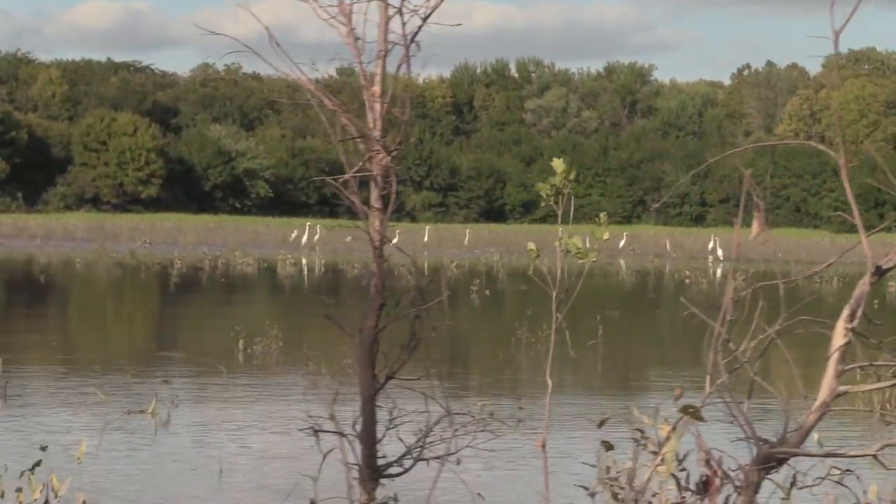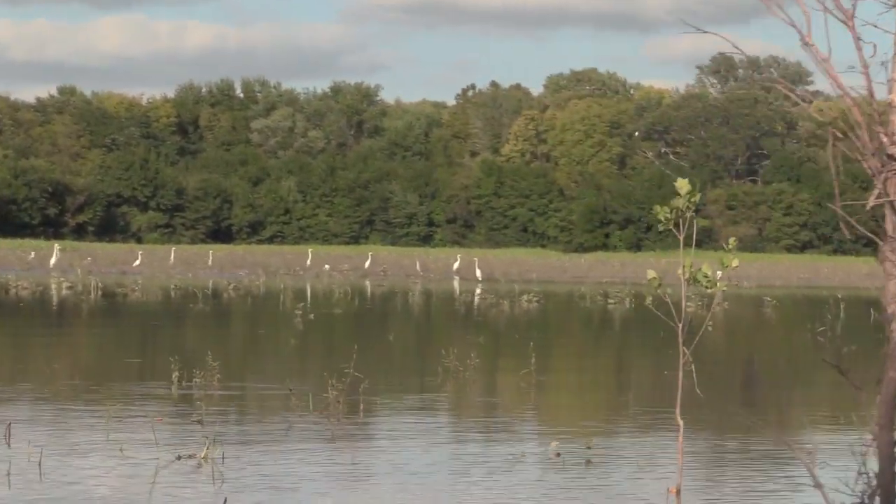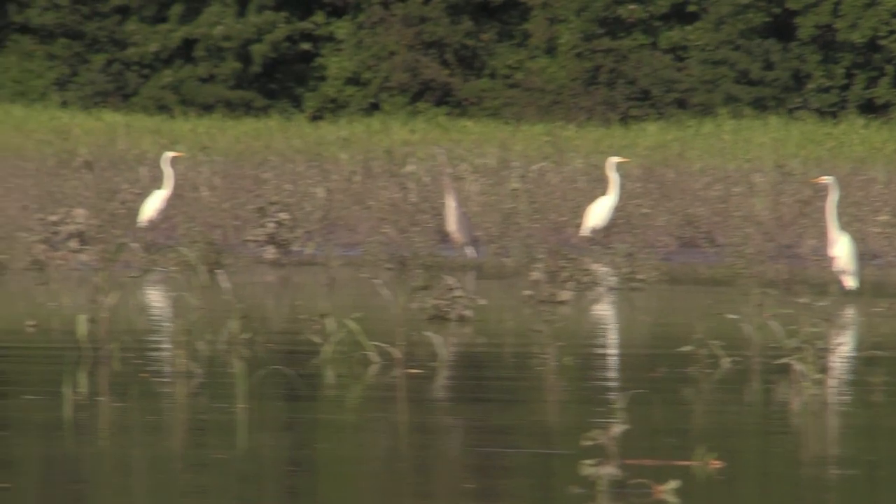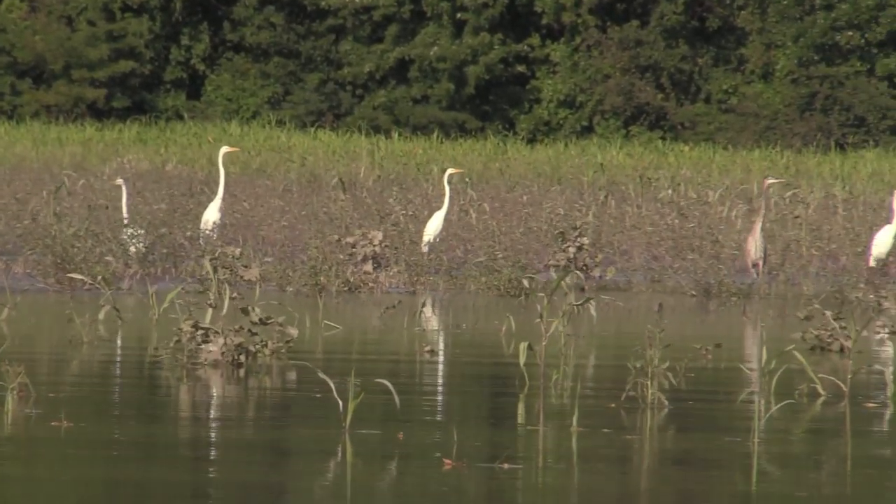Here we are at location number two. I've only hunted this place twice ever. There are some really good looking shallows over here — they look good from afar but we're gonna go check them out. There's a bunch of egrets over here, so hopefully there's good duck food. Hopefully it won't recede and dry up when the river and lake goes down. I think cattle egrets have yellow feet and snowy egrets have black feet.